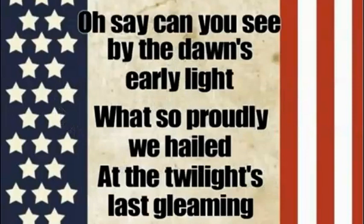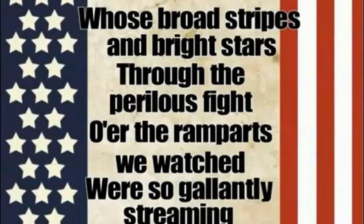Oh, say can you see, by the dawn's early light, what so proudly we hailed at the twilight's last gleaming, whose broad stripes and bright stars through the perilous fight, o'er the ramparts we watched were so gallantly streaming?